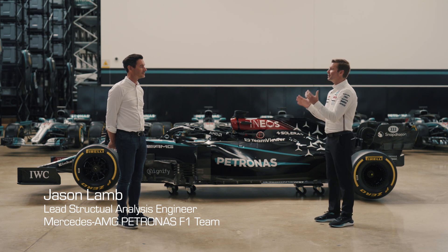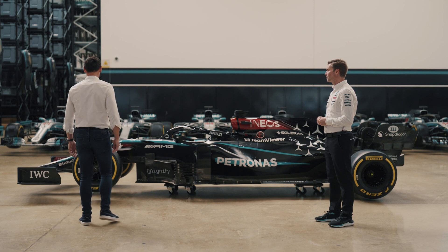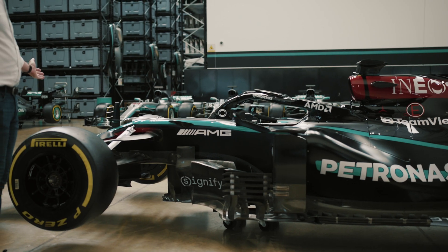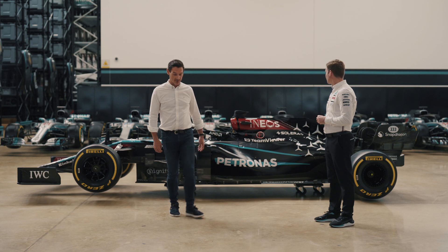Jason, thank you so much for joining us today. Just so we can get our bearings, when we talk about the survival cell, which part of the car are we actually looking at? So basically the survival cell starts here, which is where the nose meets the car. You'll see that typically when they change the front wing during the pit stop, and it runs all the way back to roughly speaking where the E of the INEOS sign is on the side of the car. It has to be designed within the FIA dimensional limitations and the safety regulations, but it's also asked to bring performance to the car.